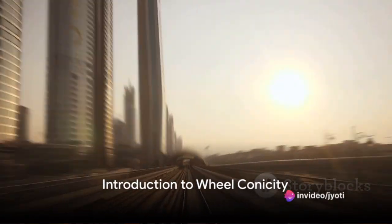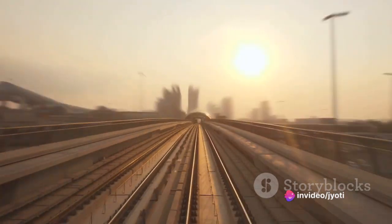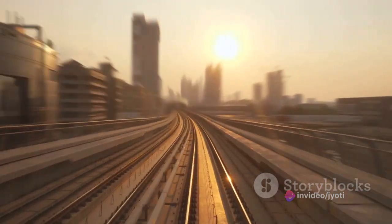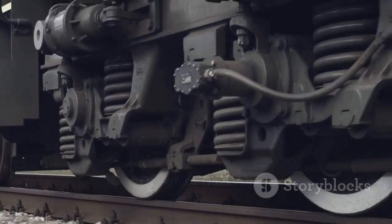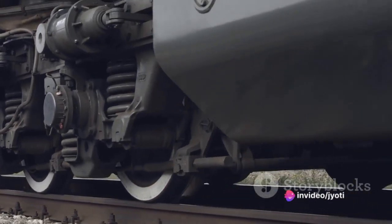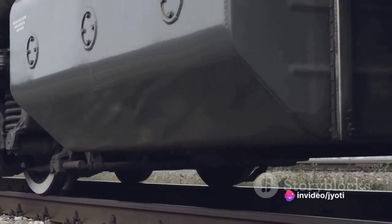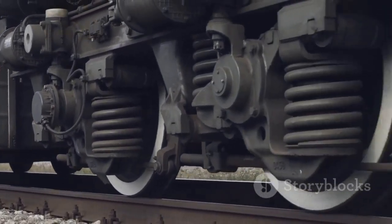Ever wondered why trains don't easily derail when they take a curve at high speeds? The secret lies in an ingenious design element known as wheel conicity. Picture a train wheel — it may seem like a simple round object, but there's more than meets the eye. Unlike car wheels, which are flat, train wheels feature a cone-like shape. This is what we call wheel conicity.